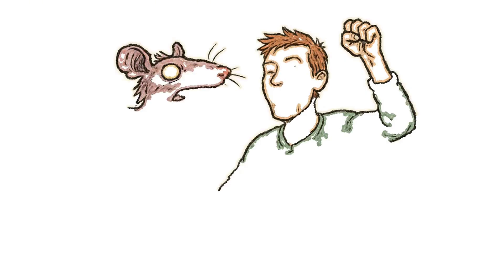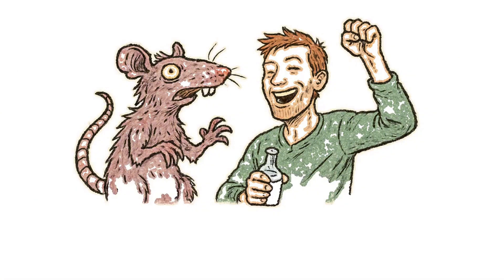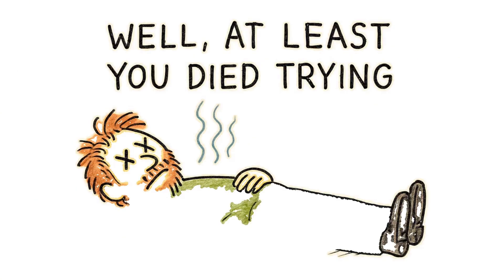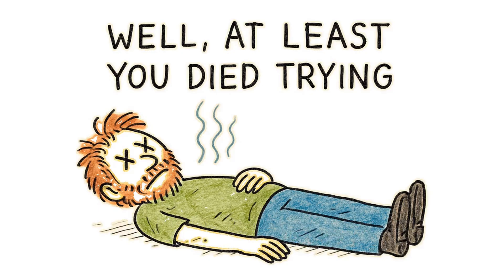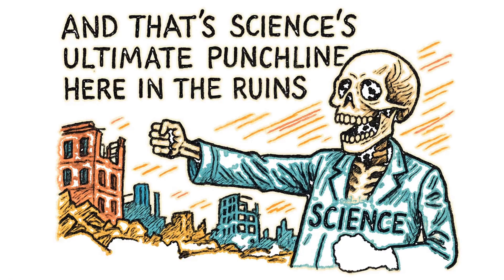So if the fever breaks and you're not hallucinating mutant rats, congratulations — you just beat the bugs with backyard biohacking. And if not, well, at least you died trying. And that's science's ultimate punchline, here in the ruins.